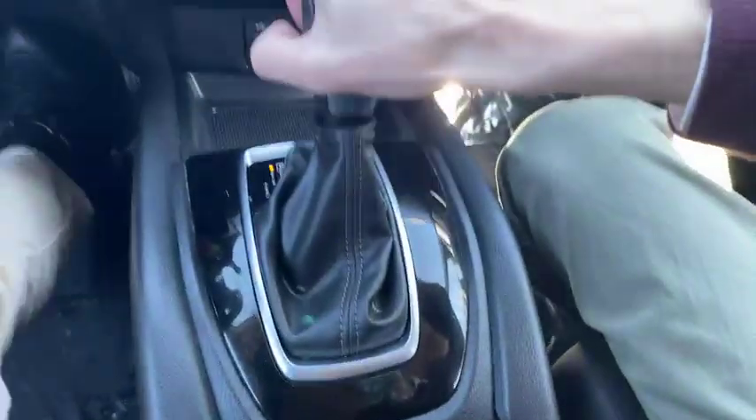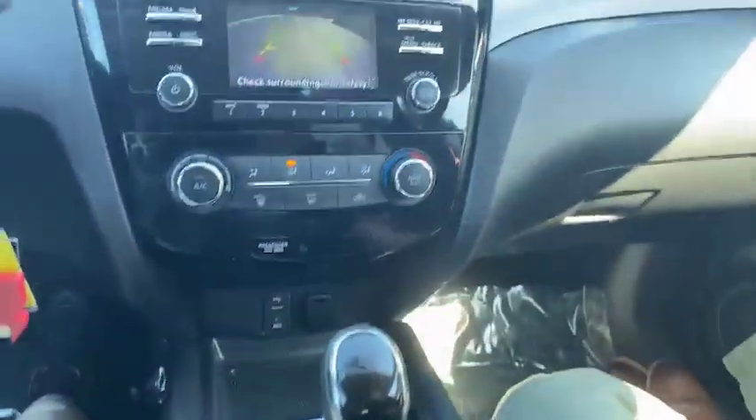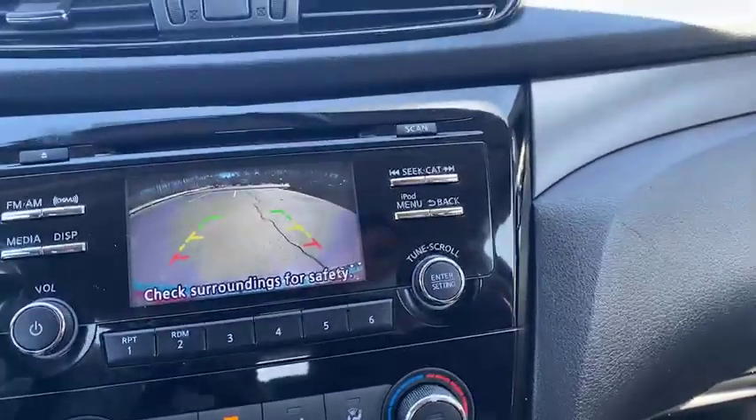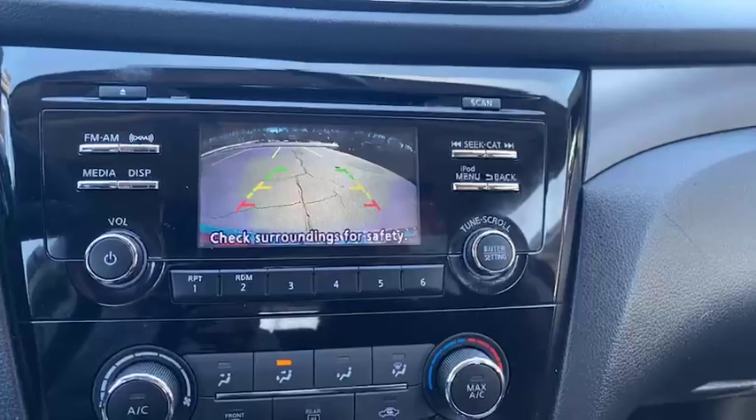We're going to throw this into reverse. See there — our backup camera. Turn it to the right and it adjusts with our car. And we're going to put it back in park.